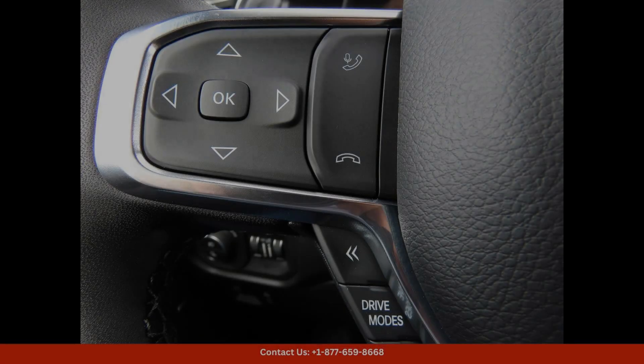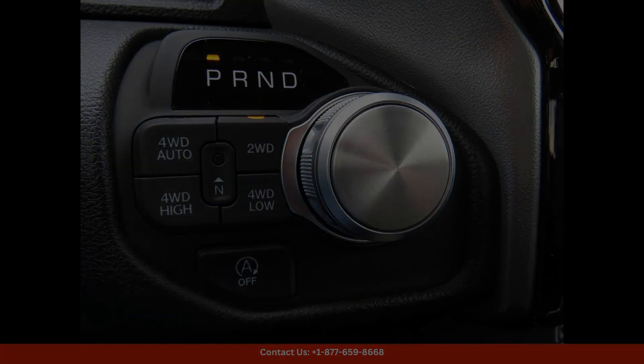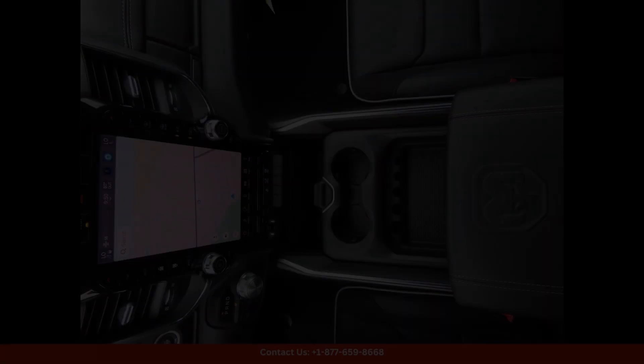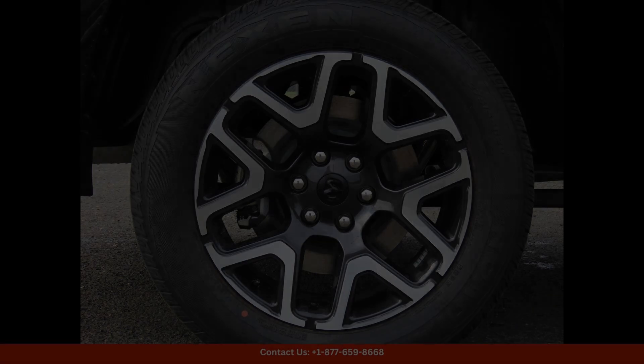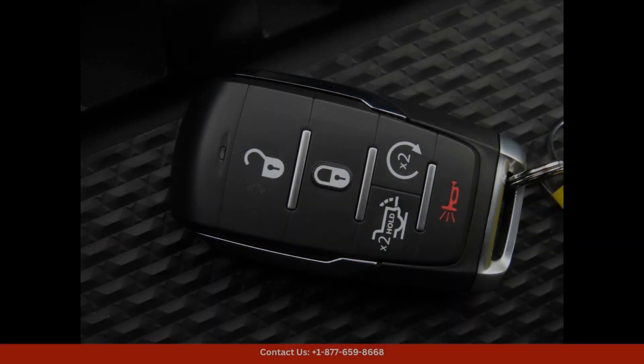Equipped with a plethora of features such as a state-of-the-art infotainment system, advanced safety features, and luxurious amenities, this Ram 1500 Laramie offers the perfect blend of style, comfort, and functionality whether you're cruising through the city streets or tackling tough terrain.